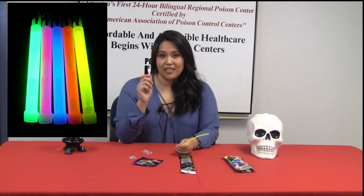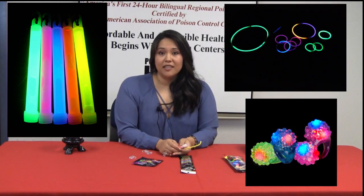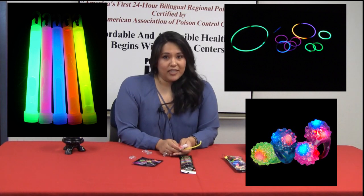These come in a variety of forms, from our standard glow stick to bracelets and rings, which are all very common during Halloween, concerts, and birthday parties.